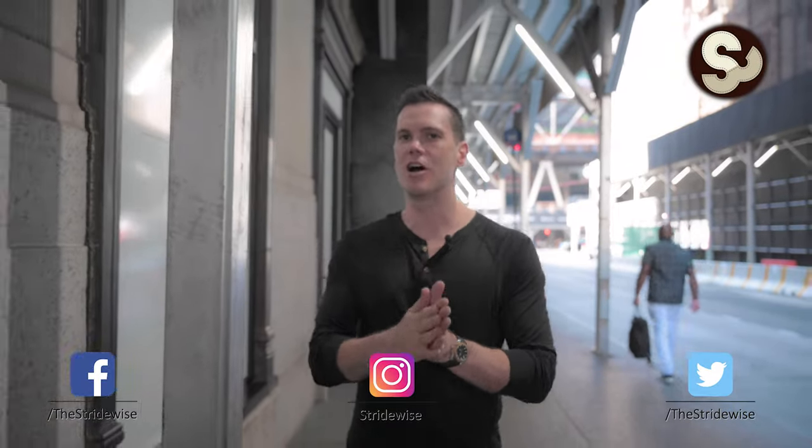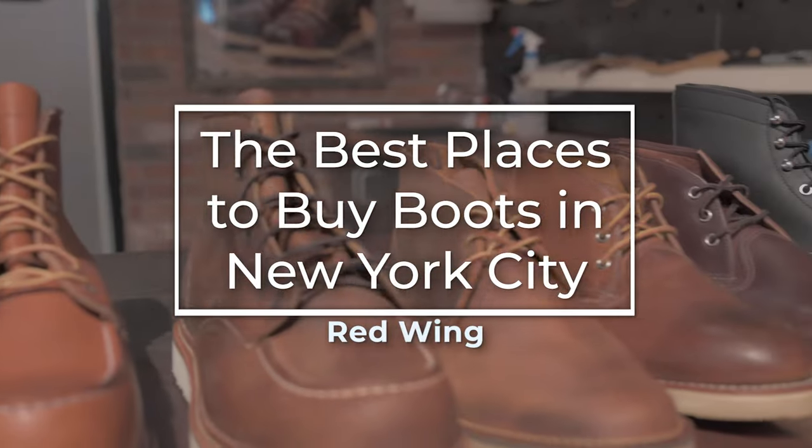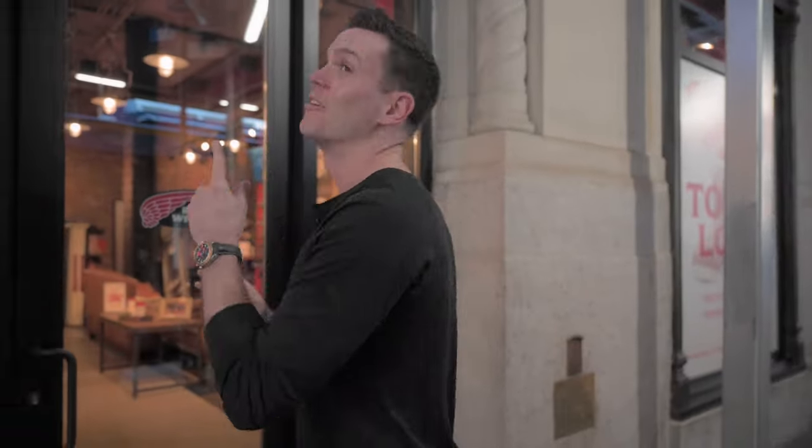G'day guys, this is Nick from stridewise.com. After 10 years of living in New York City, I am bringing you the best places to buy boots in New York City. We're currently right by Penn Station, visiting the Manhattan headquarters of what may very well be America's most iconic and best-known boot brand, Red Wing.